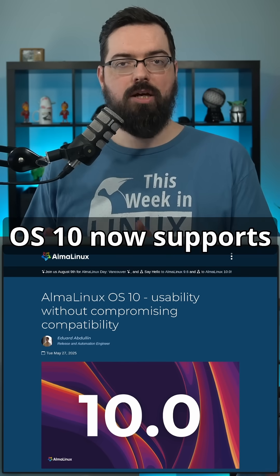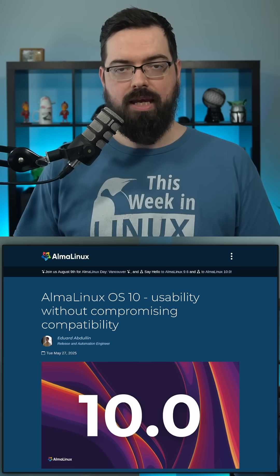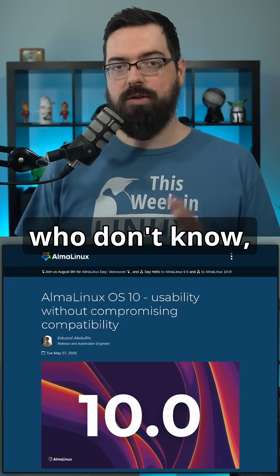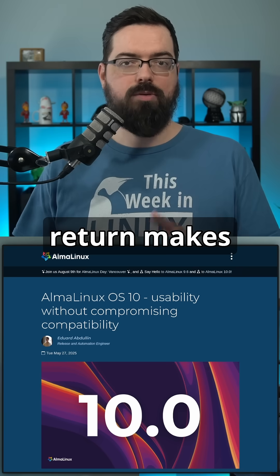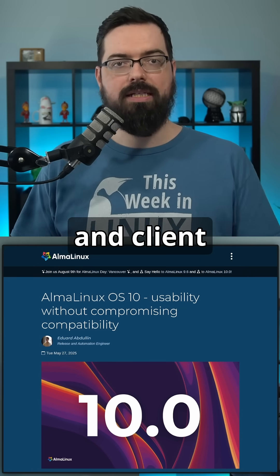AlmaLinux OS 10 now supports secure boot for Intel, AMD, and ARM platforms. They've also re-enabled support for Spice — a feature for virtual desktops and remote access — and this return brings improvements for both server and client applications.